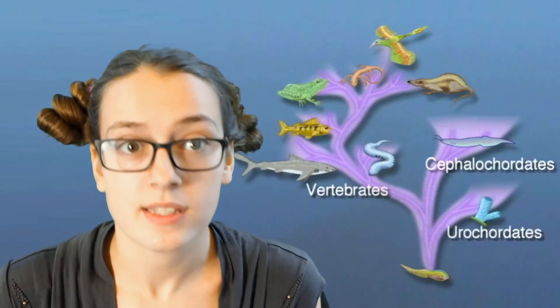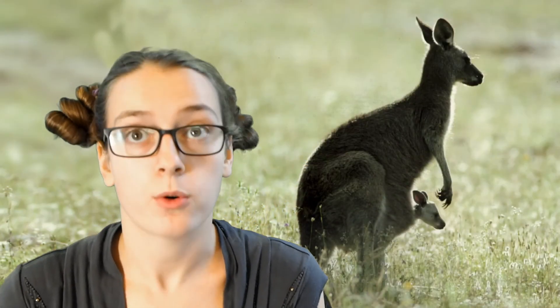There are three subphyla that make up phylum Chordata. First, tunicates — they are invertebrate animals lacking a backbone. Second, lancelets — they consist of about 32 species and are usually found in shallow temperate and tropical seas, often half-buried in sand. And last but not least, vertebrates, which represent the majority of phylum Chordata.